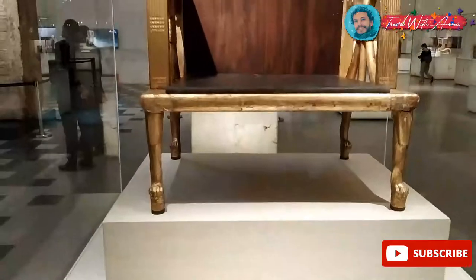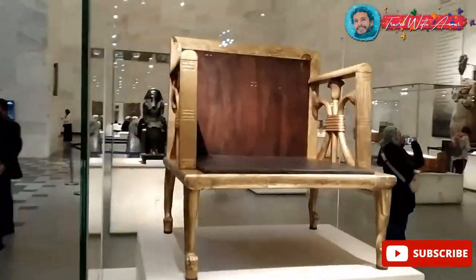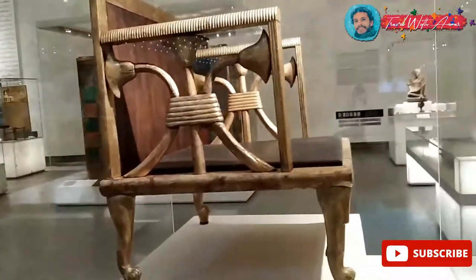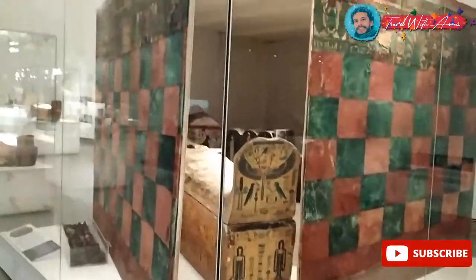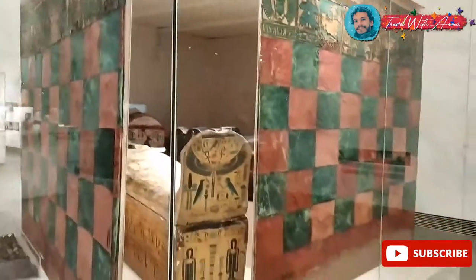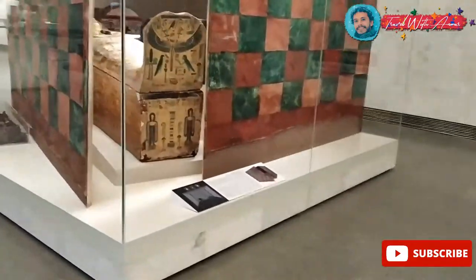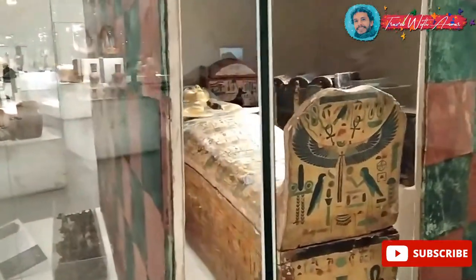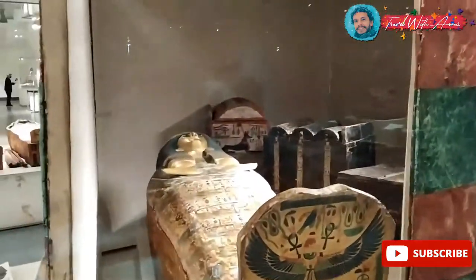This one over here is the chair of one of the Egyptian queens. And this was, I think, a royal tent of one of the kings. Inside there is a coffin — it's not made of gold, it's wood but painted with gold — and royal boxes. Many things here.